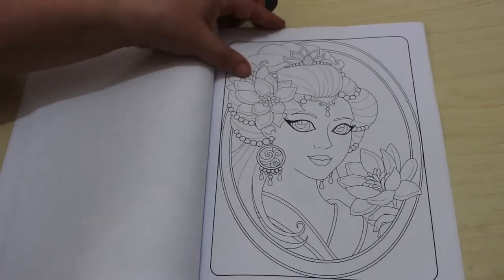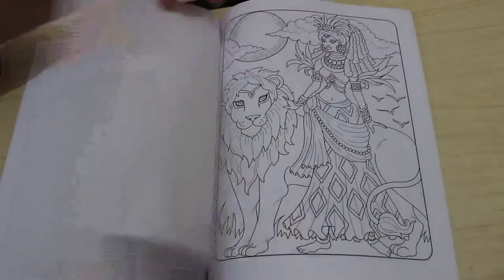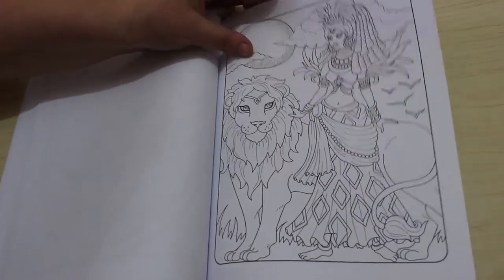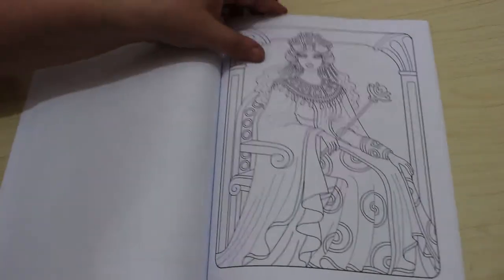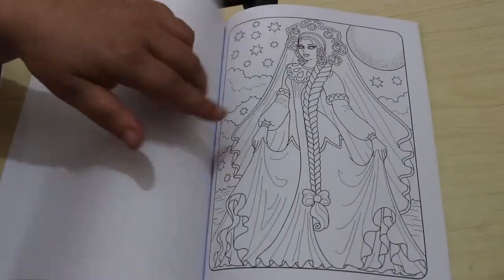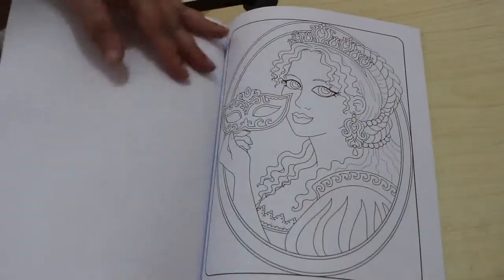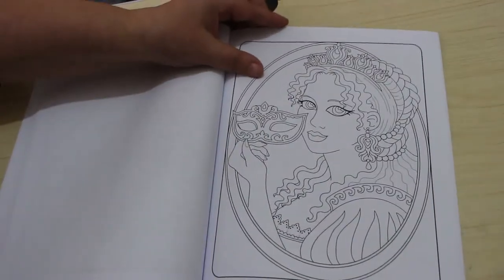I do like these portrait ones. Oh, she's got a lion — good on her, I say. Very regal. Oh, I love that one with the little mask.